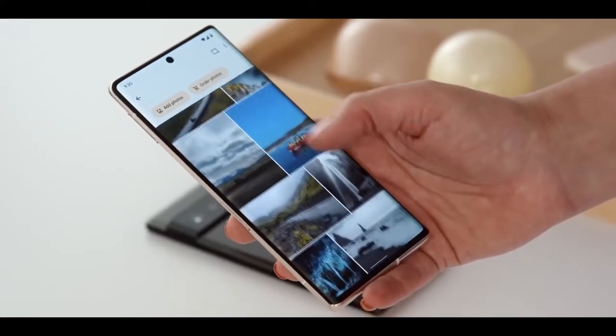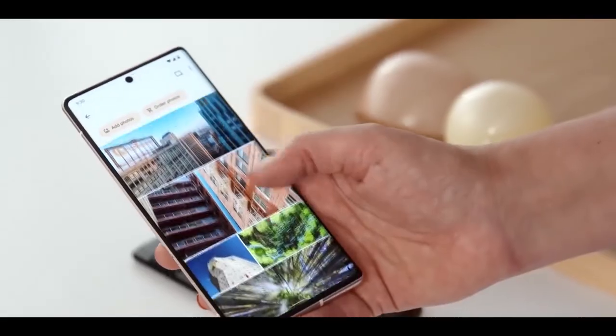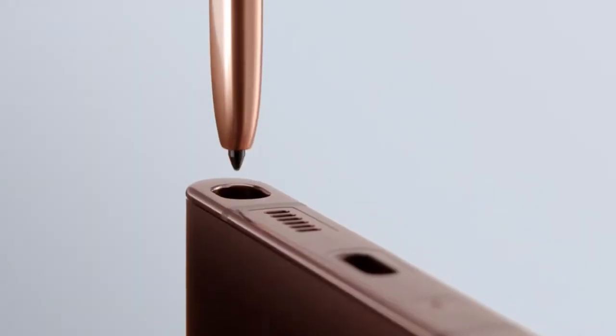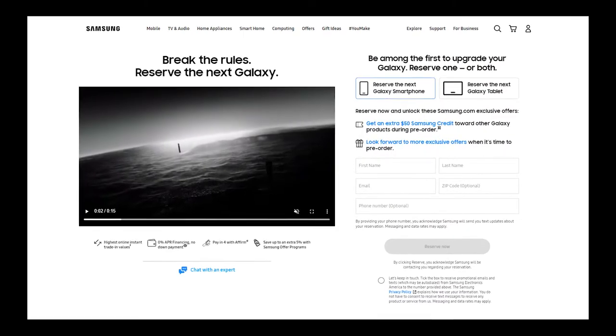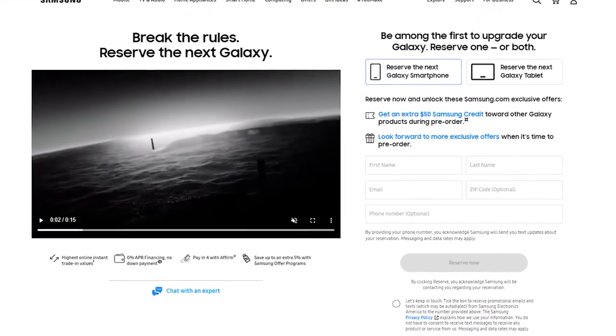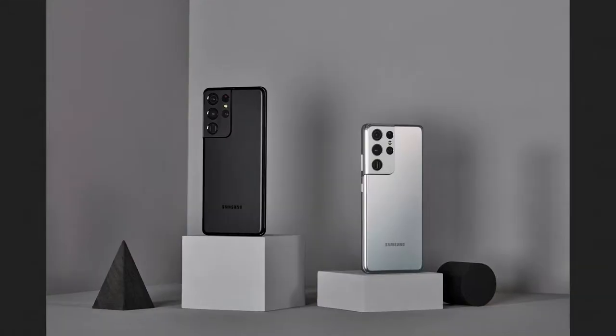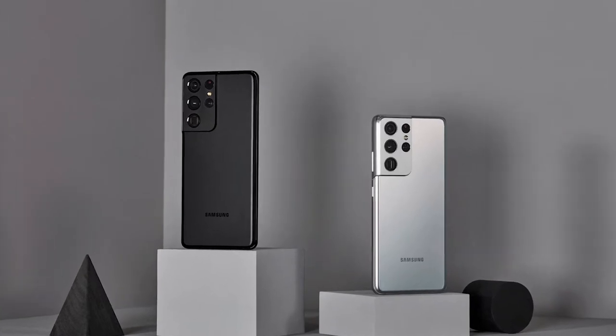We also have good news for those interested in the Galaxy S22 lineup. Samsung has shared that the S22 series is available for reservations since Friday morning, that's the 21st of January. This is pre-registration, which basically means that you are reserving a slot to pre-order the handset when it does go on sale.